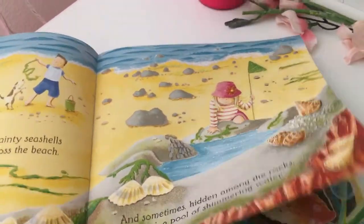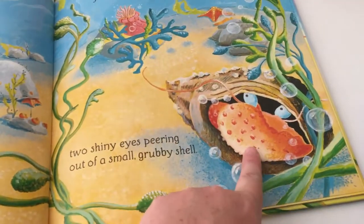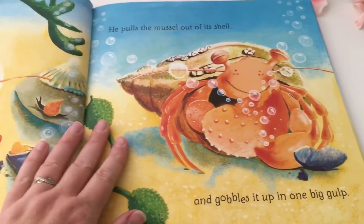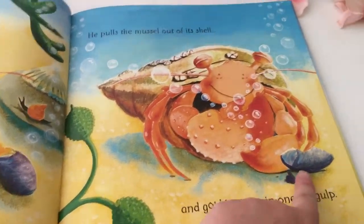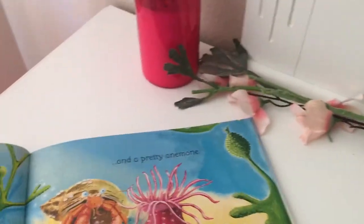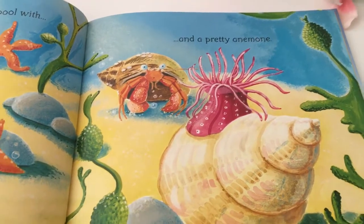It's saying sometimes when you go to the seashore, if you look really closely you might see a hermit crab, and it shows you what it eats and it explains how they like to find a new bigger shell each time.